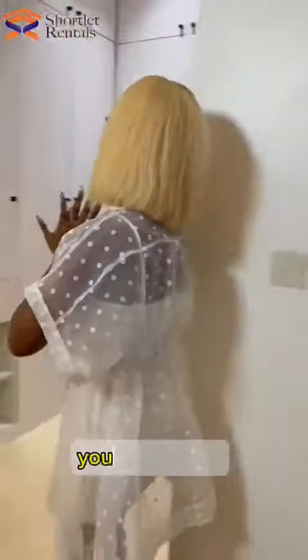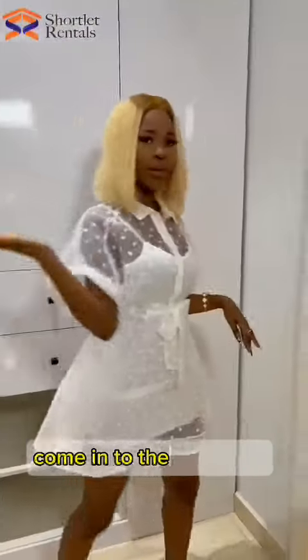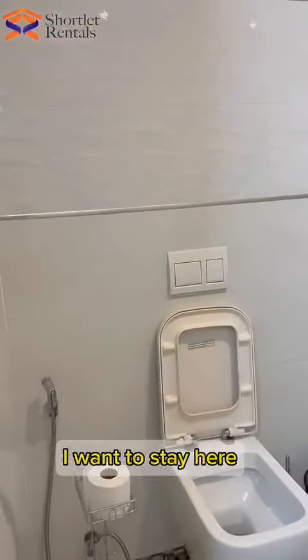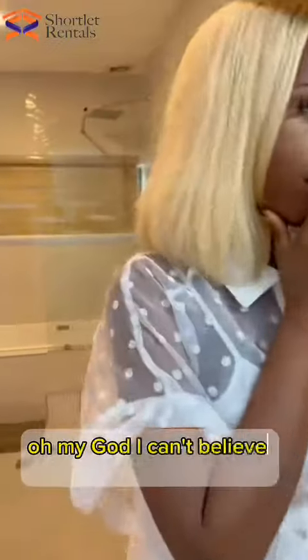This apartment is so gorgeous. You can look at the wardrobe — very special. Coming into the bedroom, oh my goodness, I want to stay here. Crazy how the interior of this bedroom looks. Oh my God, I can't believe it!